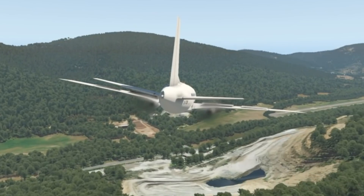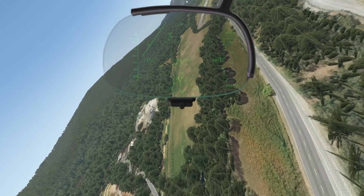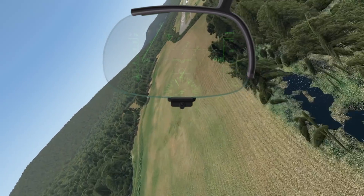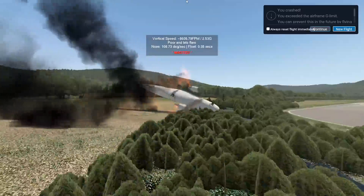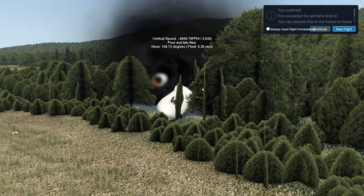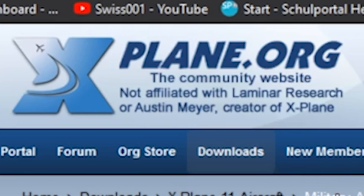Something else that's a little weird is the elevator surfaces — they're wiggling for some reason. Let's go ahead and land. Coming in nicely... yeah, that was not too nice. This is not particularly the best add-on.